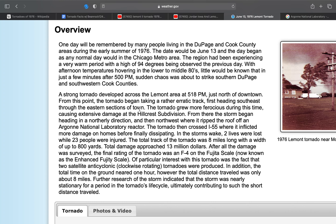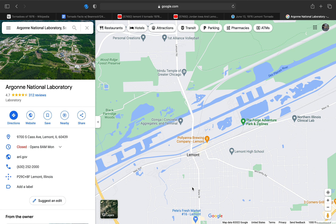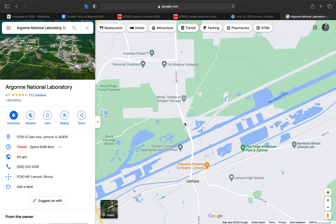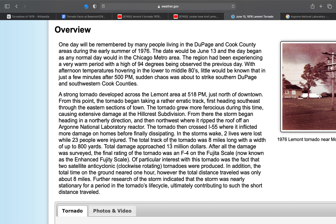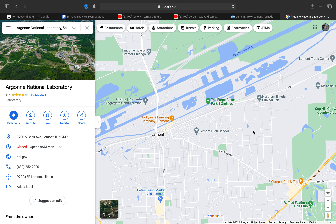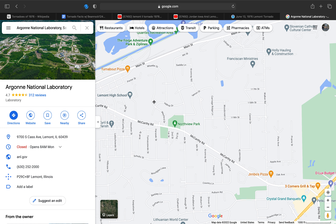A strong tornado developed across the Lamont area at 5:18 p.m., just north of downtown. Lamont is located right here — this is downtown Lamont in this area, so it would have been probably somewhere in this general area. From this point, the tornado began taking a rather erratic track, first heading southeast through the eastern sections of town. The tornado grew more ferocious during this time, causing extensive damage at the Hillcrest Subdivision, located along McCarthy Road, just east of Lamont High School.